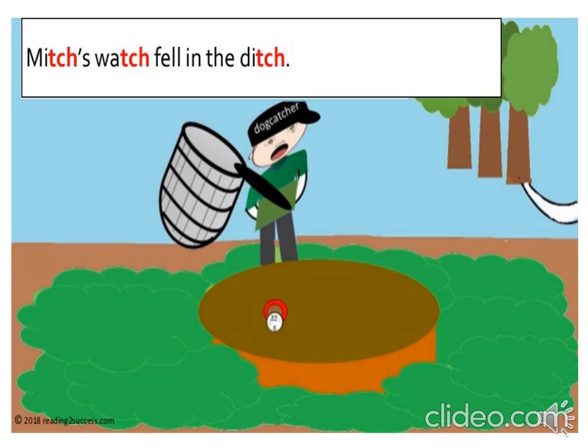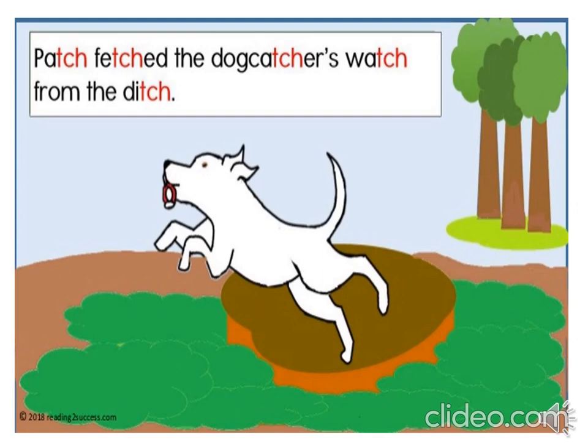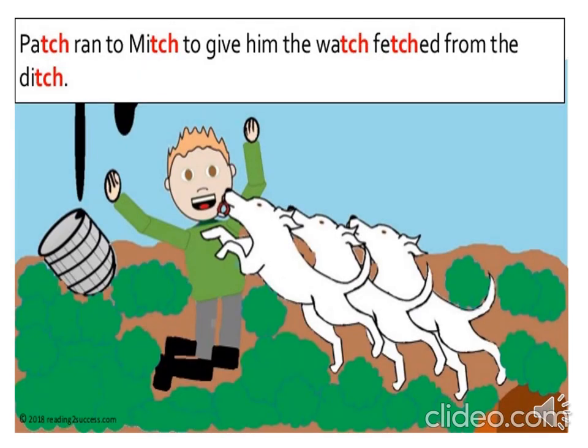Mitch's watch fell in the ditch. Oh dear, boys and girls — did you know that another word for a little hole is called a ditch? Mitch's watch fell in the ditch. Patch fetched the dog catcher's watch from the ditch. Patch ran to Mitch to give him the watch fetched from the ditch.